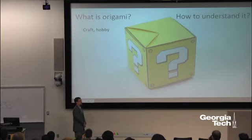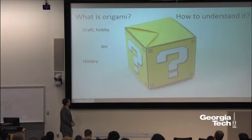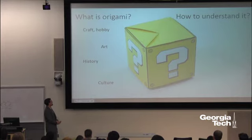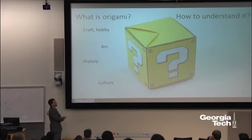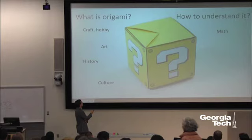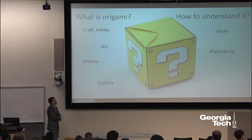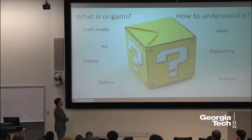Origami is a craft, a hobby — most of you probably got a chance to play around with it when you were young. If you're really good you might call it an art. It's part of history, around for almost 2,000 years, and most closely associated with Japanese culture, though it probably started in China. Many cultures have employed it for various purposes. I'm going to be focusing on the other side of origami — the math, engineering, and science.